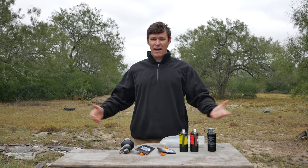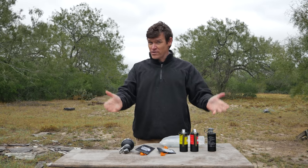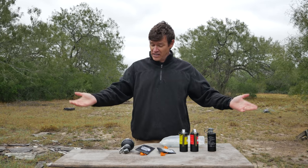Howdy folks. Welcome to another episode of Ordnance Lab. I'm Sean, and today we're going to be talking about flashbangs, also known as noise flash distraction devices, NFDDs, and sting balls.